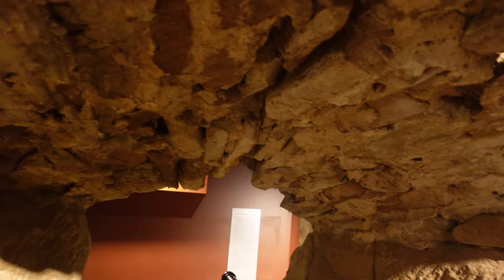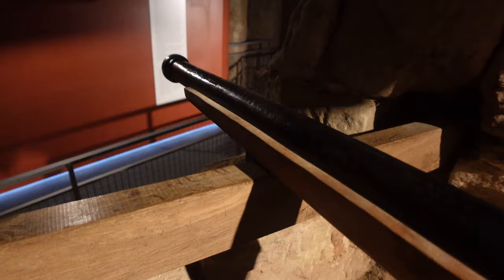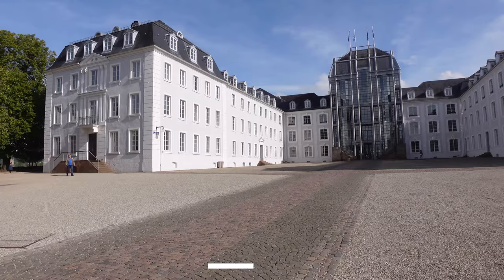Guys, this gun is from the 15th century. Can you imagine being in this cave just to protect the castle? Being in the military myself, it makes me feel like we've come a long, long way. We do air power now, but you must really love your country in order to do this.